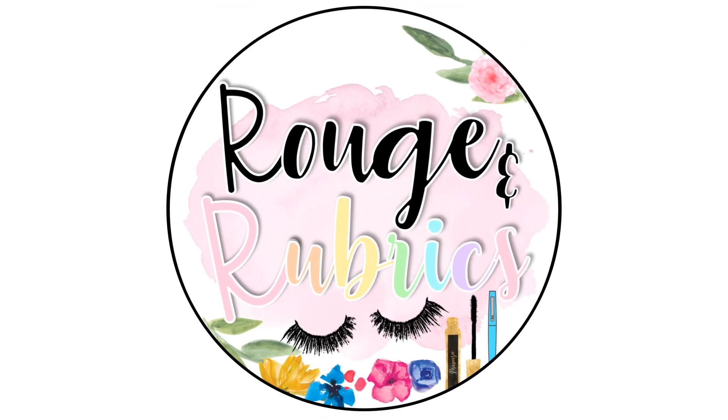Hey guys and welcome back to my channel. I'm Kirsten with Rejoom Rubrics and today I'm excited to take you on a tour of my classroom. This year I'm switching grades to kindergarten, which means I get a whole new classroom — and it's a big one. If you're ready to see what it looks like, keep watching this video.